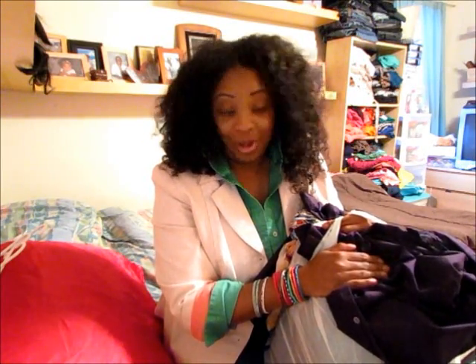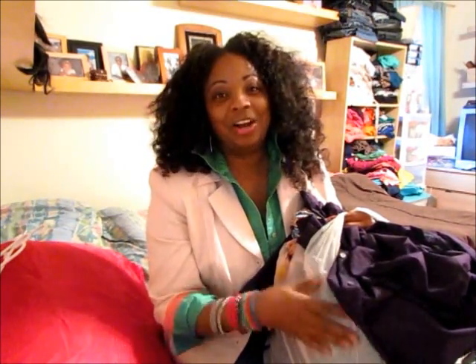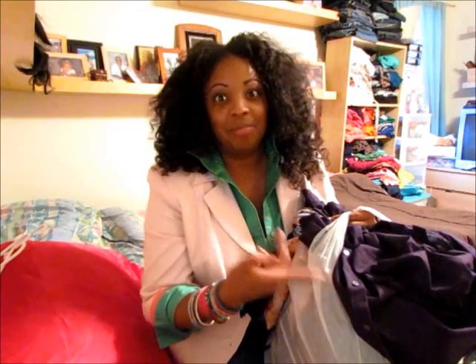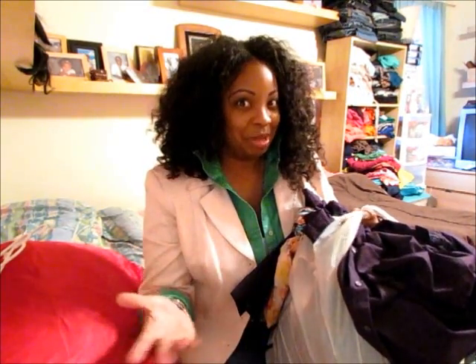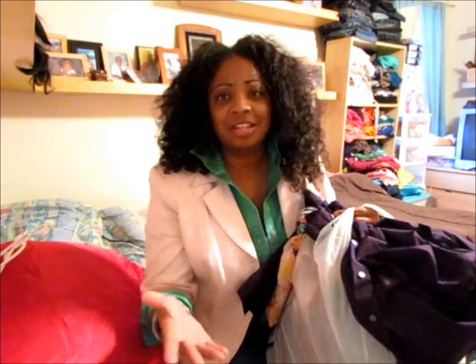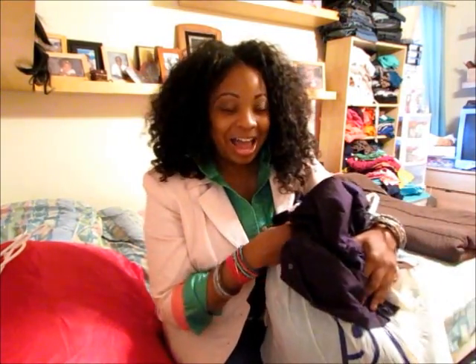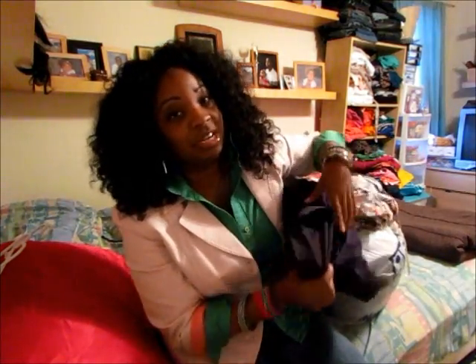These items are no longer there — it's not like a retail store where you can go and get the same thing. I have them now, so they won't be available. Just keep that in mind. Also, this is actually a combination of two days — I went yesterday and today.